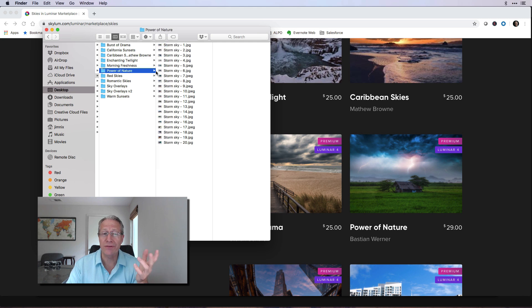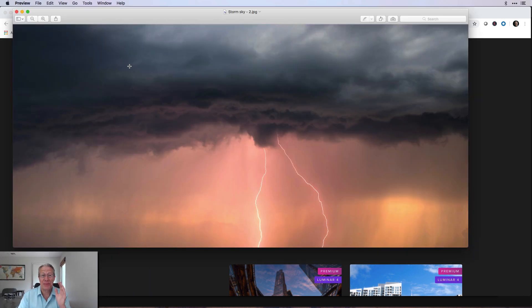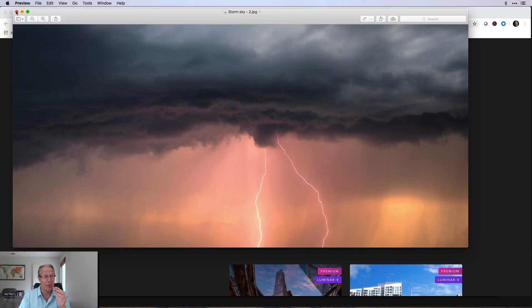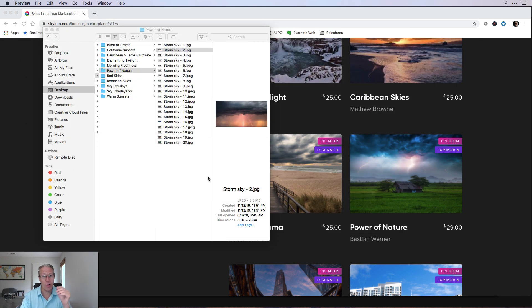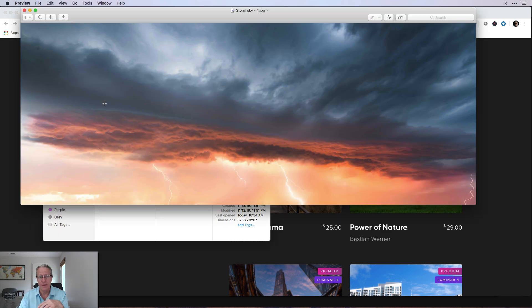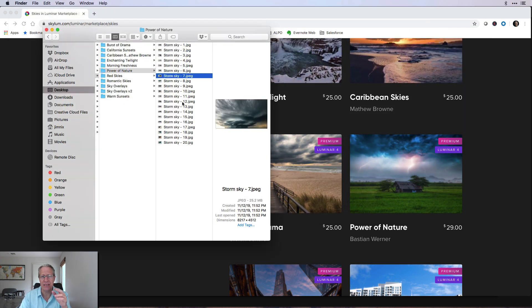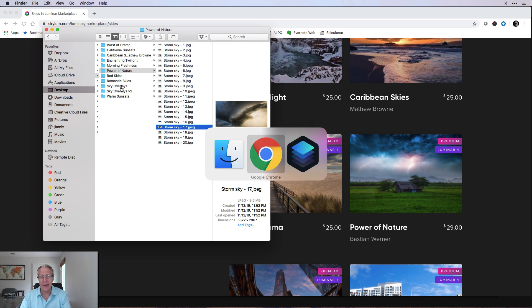Power of Nature is very different — as the name implies, it's very dramatic. Look at this one full-size — that's crazy, just beautiful. When I got this pack I was like 'woohoo.' There's a shelf cloud with lightning coming down — pretty amazing stuff. All kinds of dramatic stormy skies in this Power of Nature pack. These are just crazy good.